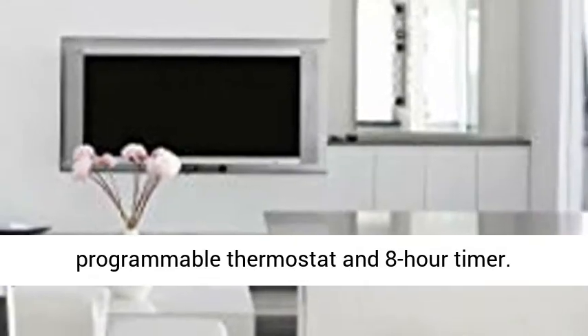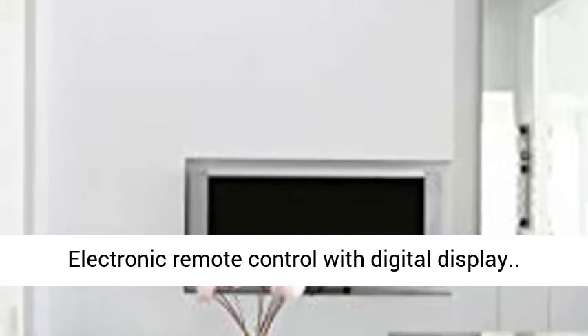Digital controls with programmable thermostat and 8-hour timer. Electronic remote control with digital display.